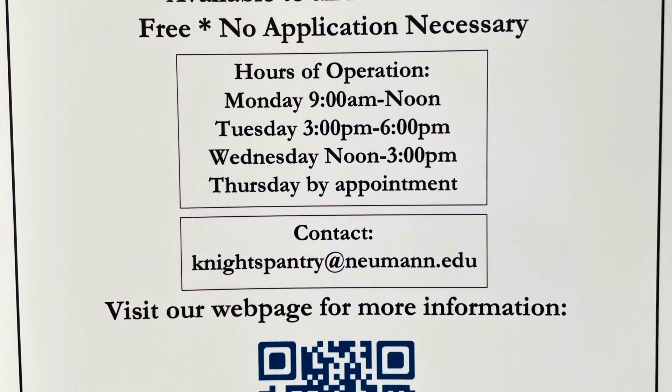Hey guys, I'm currently in the Knight's Pantry! It's open a few days a week — I'll put a picture of the actual hours on screen. Pretty much you can get all types of stuff for free. It's totally confidential, no questions asked — you're perfectly safe to come in, grab what you need, and come on out. The people here are so nice. Let me give you guys a tour of what you can get.